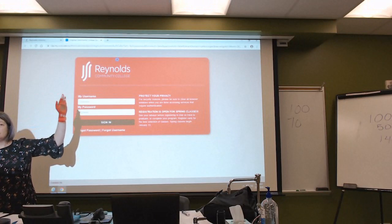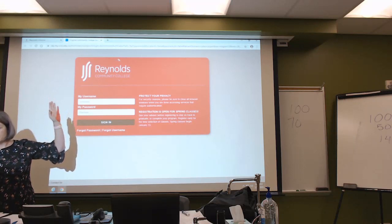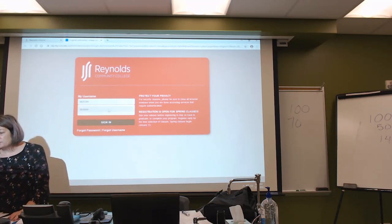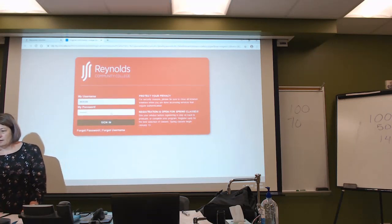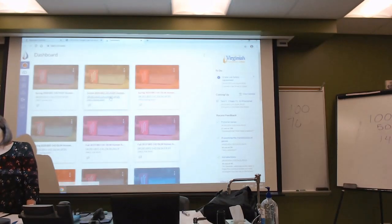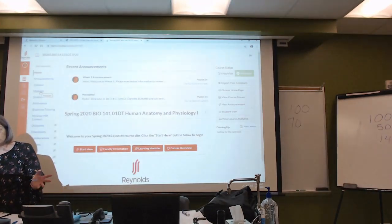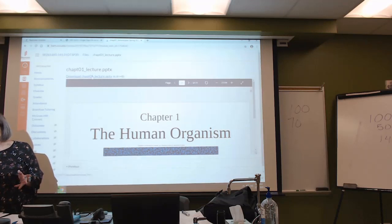When you log into Canvas and go to the modules, the PowerPoint for Chapter 1 is already there. What I would suggest — because I know it looks like there's a lot of stuff to print — is that once you print it, you've got it and you don't have to worry about it anymore.